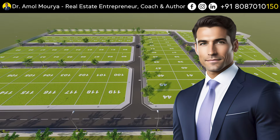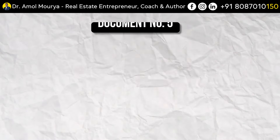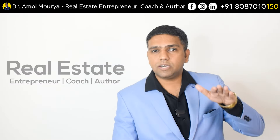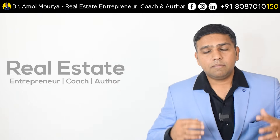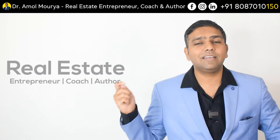The fifth and final document — if you are buying from a developer — is the master file. This document may not be available when buying from an individual, but when buying from a land developer, the master file is an important file which contains all the documents explained in the previous four points, and more. The master file sometimes contains a deed of declaration given by the layout owner, as well as a loan sanctioning letter or project sanctioning letter from a bank, confirming that the project has been properly evaluated by the bank's legal team and approved.